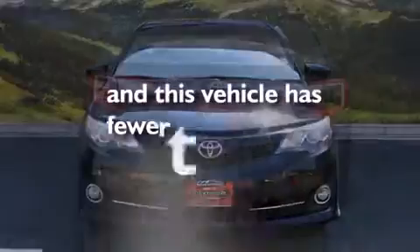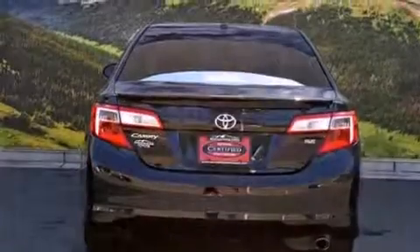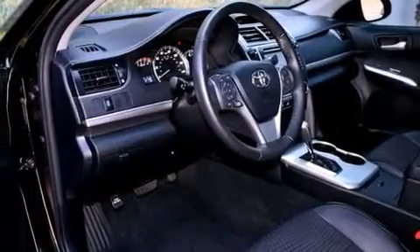This vehicle has fewer than 11,000 miles on the odometer. With an EPA estimated rating of 35 miles per gallon on the highway, this automobile does not compromise its fuel efficiency for size, comfort, or fun.